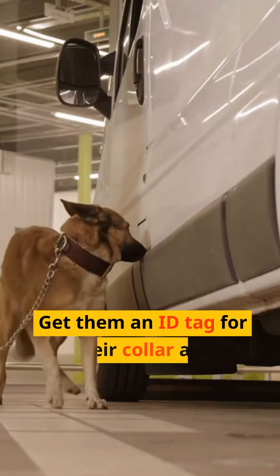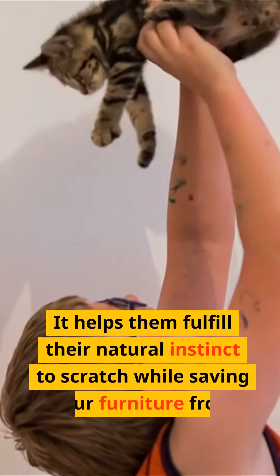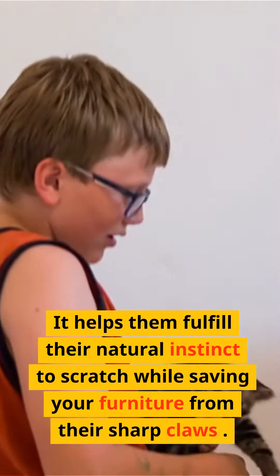7. A scratching post or pad. If you have a cat, a scratching post or pad is a must. It helps them fulfill their natural instinct to scratch while saving your furniture from their sharp claws.